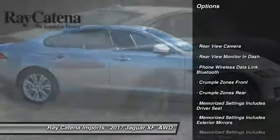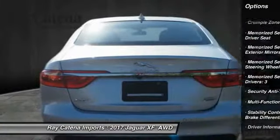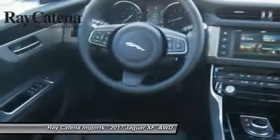Traction control, cruise control, child safety locks, clock, trip computer, compass, power brakes, trip odometer, rear floor mats, electronic brake force distribution. Come see the car for yourself.